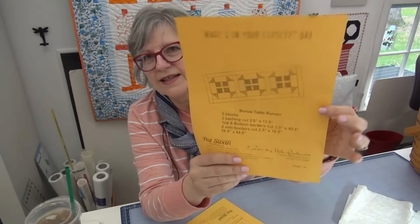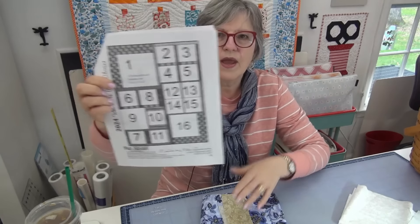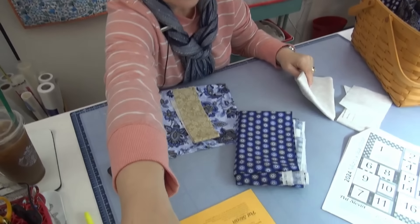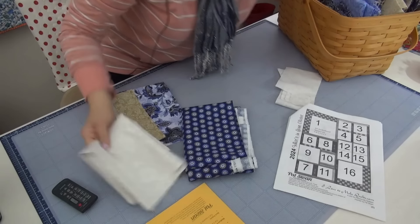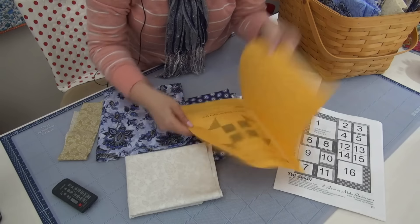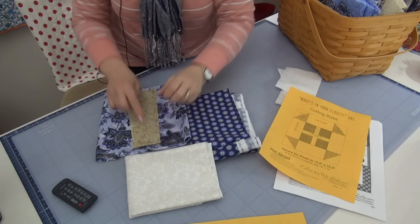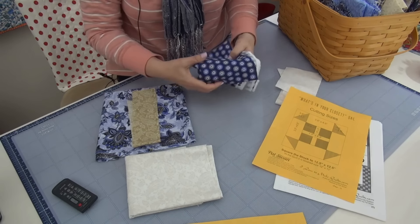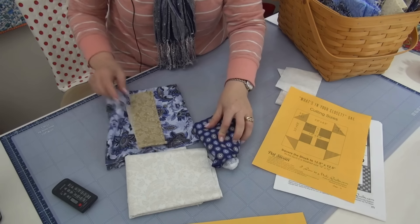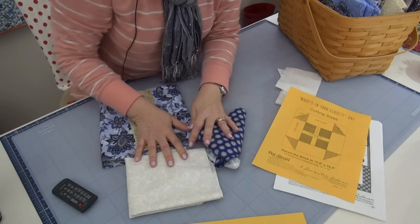For the bonus, I did a table runner because April is a fun time — the weather's getting nice and you might want to spiff up an area outside. Here's the layout. I'm going to switch two blocks placement-wise for color balance — I need some blue down here. I'll use the same background as before, add tan for the square, and use a darker millefiori-type fabric for the corners making a plus sign.